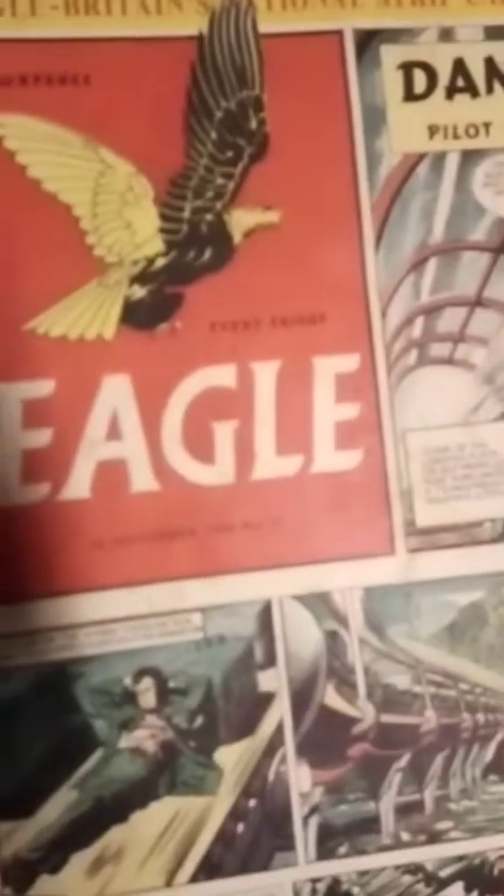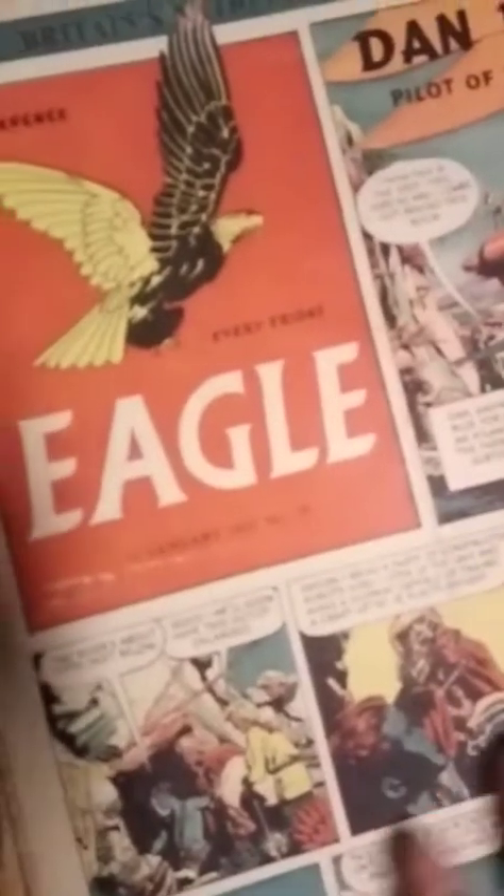Some of these aren't in that good condition, some of them aren't, some of them are. Then we have number 31. These are from 1951, November 10th. You can tell some of them are in pretty bad condition, but some of them are good. Number 39, number 41.